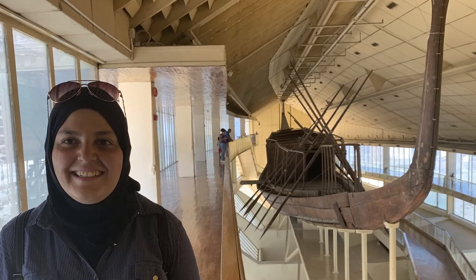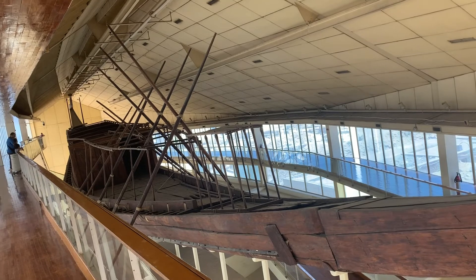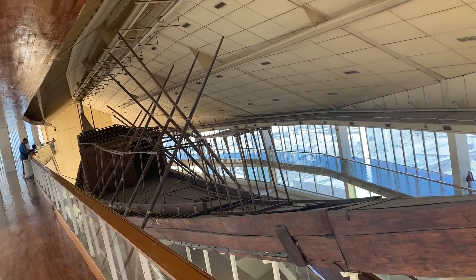This ship is 4,500 years old. Think about that. Where else will you find a ship this old? This is amazing.